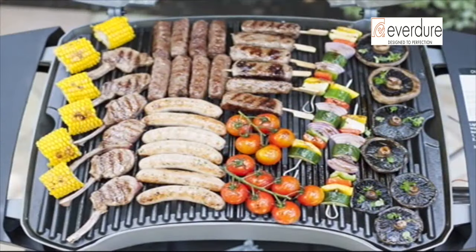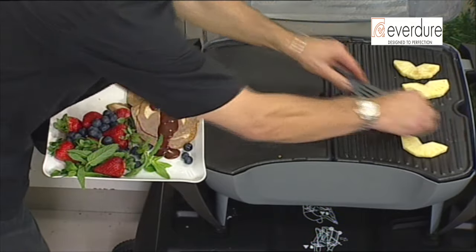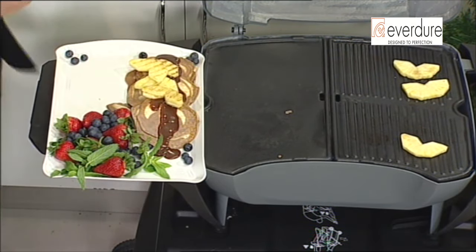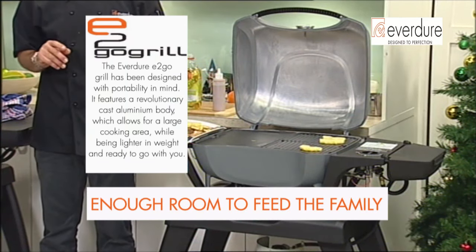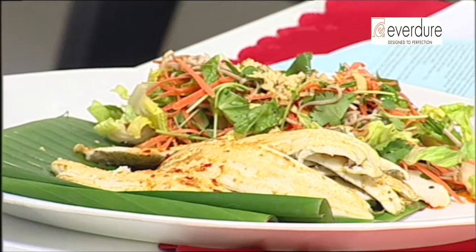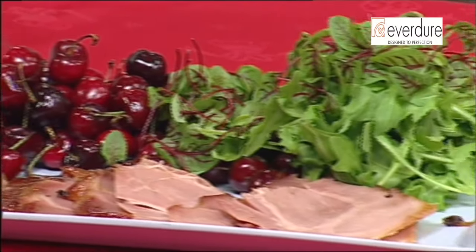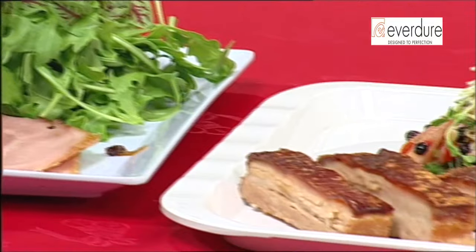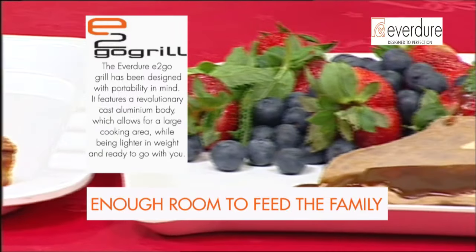Why buy the Everdure? It's a great machine suited for Australian conditions — the construction is fantastic, it's easy to use and it's reliable. With all of us out there enjoying the summer months, there's no better way to do it than with Everdure. We had the fish, that beautiful glazed ham, and the pork belly — my goodness. There's your pork belly, and last but not least those delicious pancakes. An absolute pleasure having you at TVSN.